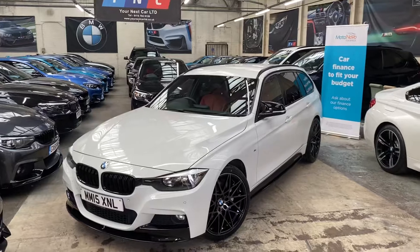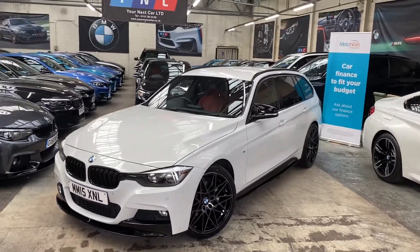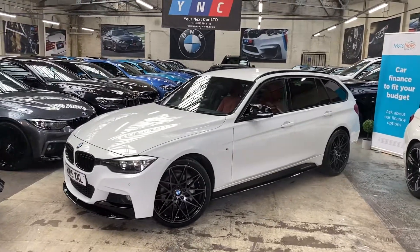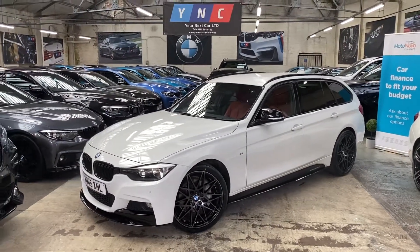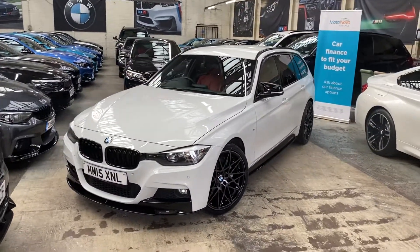Hello and welcome everyone to the walk-around video here at Your Next Car of the 2015 335d M Sport X-Drive Touring. The vehicle is presented in Alpine White and features the YNC body enhancement kit.